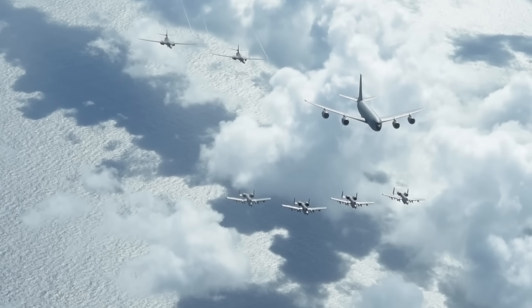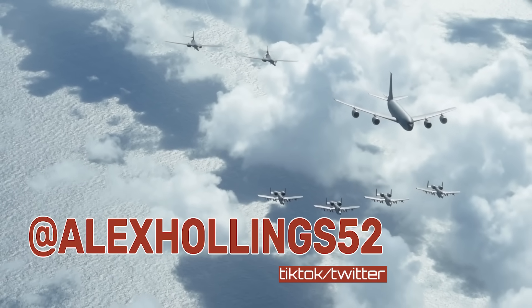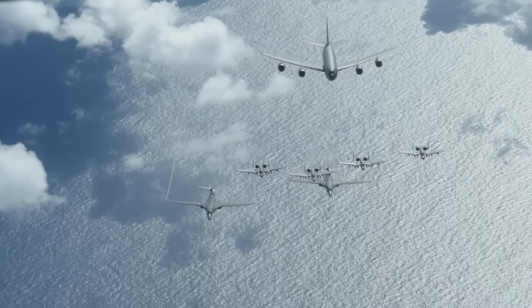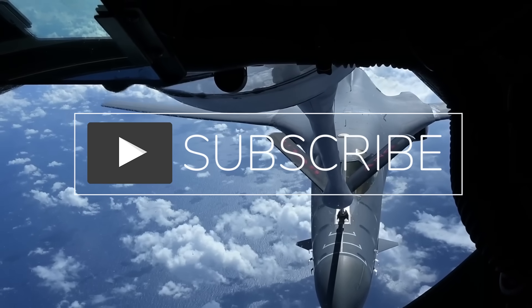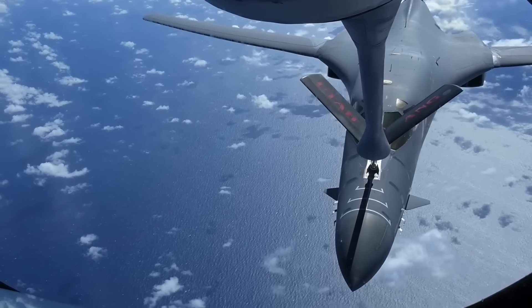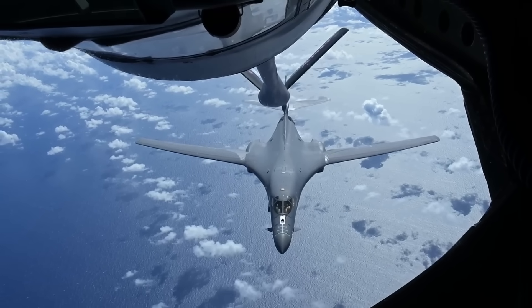And that'll do it for this edition of Air Power from Sandbox News. I'm Alex Hollings. Make sure to swing by SandboxNews.com today and every day for all the latest in news, entertainment, and motivation from all around the force. If you got anything out of today's video, click like and subscribe and leave a comment so I know what to cover next, and tap that bell icon so you never miss a drop from Sandbox News.